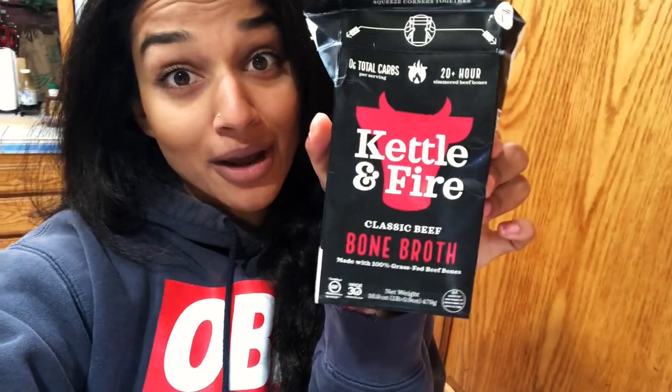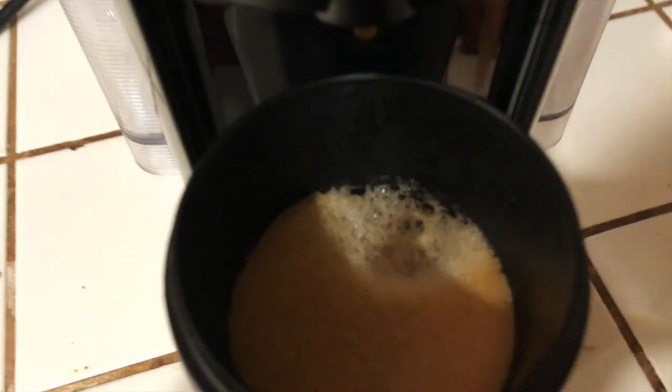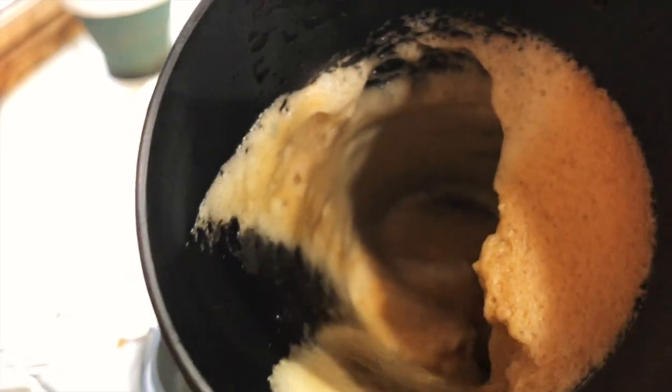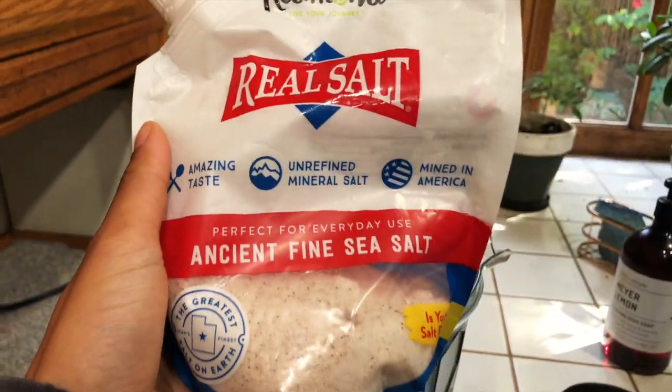I usually do collagen in my coffee or I like to do bone broth — either homemade or Kettle and Fire bone broth, which I have a 20% off discount code for. They have beef and chicken bone broth. Today I'm doing the collagen and it's super frothy and amazing. We're just going to pour it in and keep the foam. Especially going to the gym, I do a sprinkle of Redmond Real Salt for electrolytes and I feel super good.